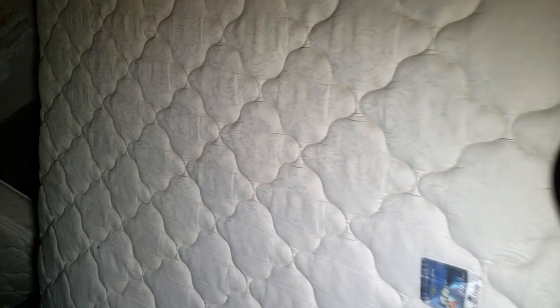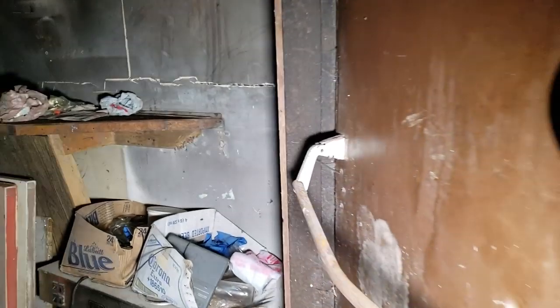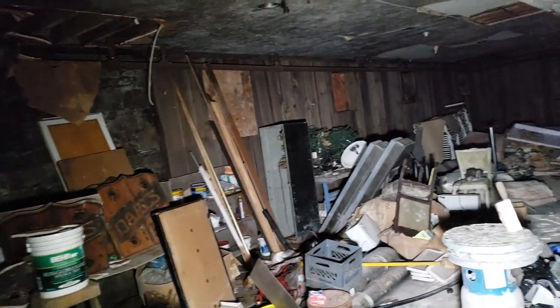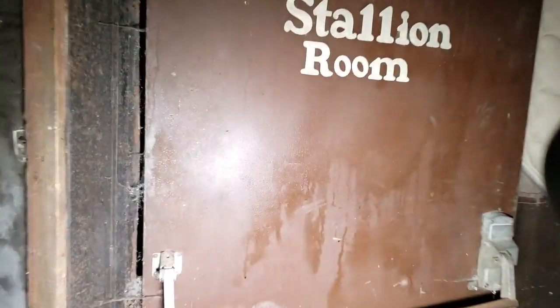Here we go guys, downstairs here. The stairway is covered with mattresses so we don't hurt ourselves on the way down. Guys, this is the stallion room. This is obviously some other type of lounge in the stallion room — just got a lot of garbage in here. There's lights and construction equipment. This is the stallion room guys. This is where we're going to find some cool stuff — wait until you see what we found down here. None of these rooms have anything interesting except for all the way in the back here.